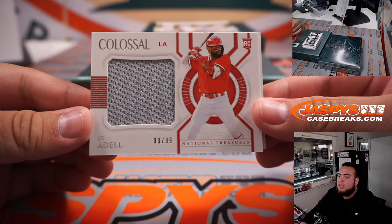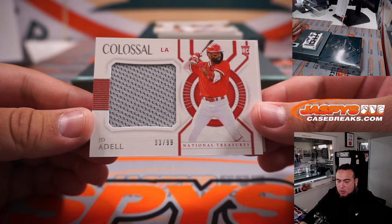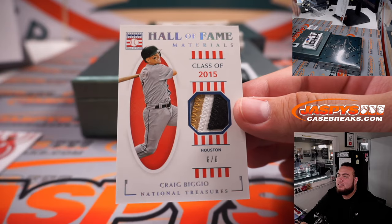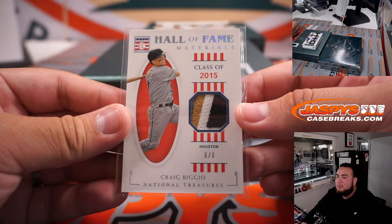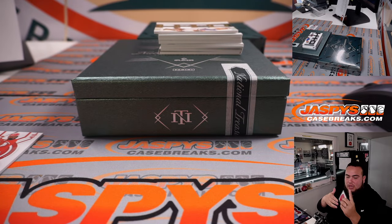First one we have out of 99 — that's Joe Adell colossal for the Angels. Going to Craig: a six-of-six Class of 2015 Hall of Fame Craig Biggio, a little three-color patch. That's going to the Houston Astros and Lonnie.